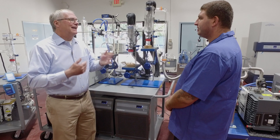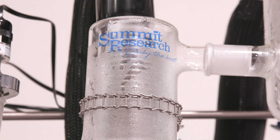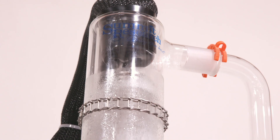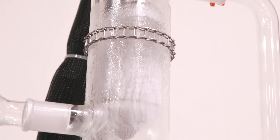Recently we worked with Summit to develop a new probe configuration on our low temperature coolers that facilitates getting the probe in the cold trap where it fits the application perfectly.